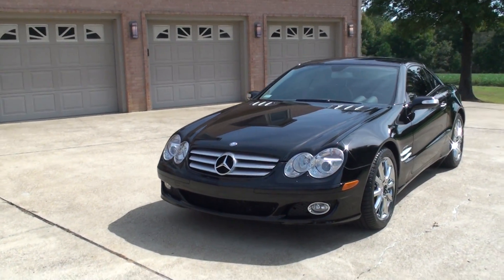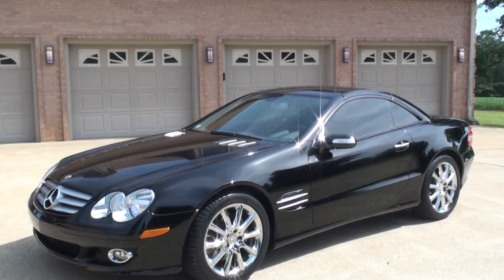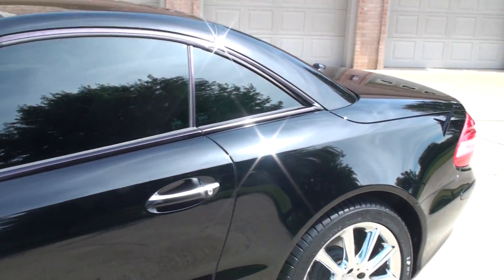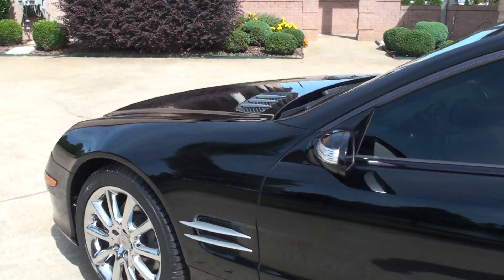Xenon headlights. Fog lights. LED turn indicators. Beautiful paint. It's a gorgeous car.